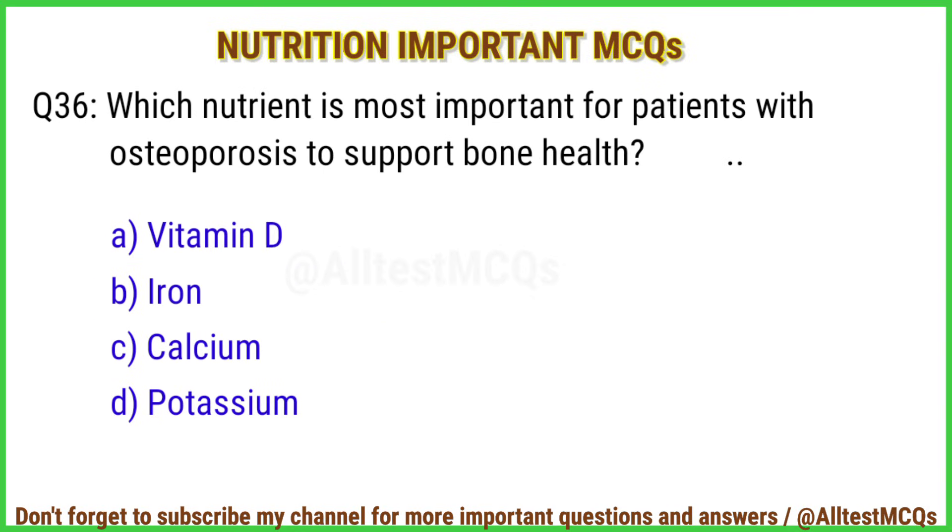Q36. Which nutrient is most important for patients with osteoporosis to support bone health? Right answer is option C: Calcium.